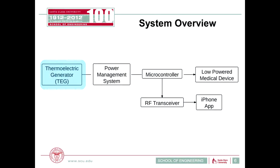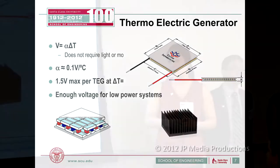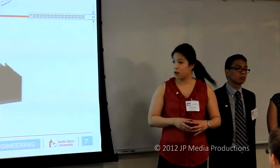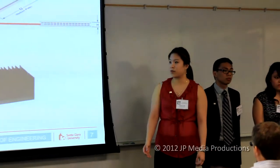The thermoelectric generator is the mode of energy harvesting we use for this project. A thermoelectric generator is a flat-shaped module that generates voltage when there's a temperature difference between its two plates. It does not require light or motion, unlike solar cells. Alpha is the Seebeck coefficient, specific to each thermoelectric generator. For our case, our alpha was 0.1 volts per degree Celsius, meaning at a temperature difference of 15 degrees Celsius, there's a 1.5 volt maximum per TEG that can be generated — enough voltage to power many low-power systems.